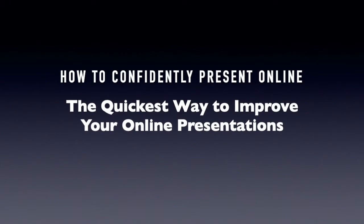Hi, this is Michael Davis of Speaking CPR with your daily one-minute online presentation tip. Today's tip will help you become a better online presenter much faster. It's the same tip that I give my speech coaching clients, and it's this.